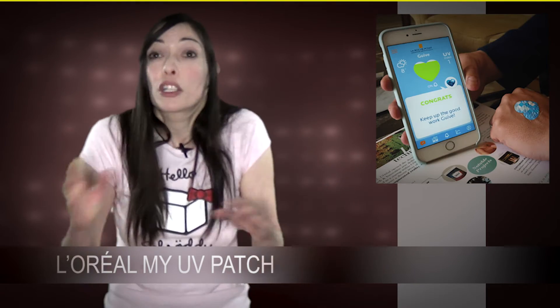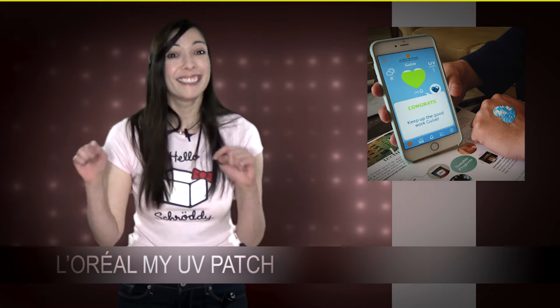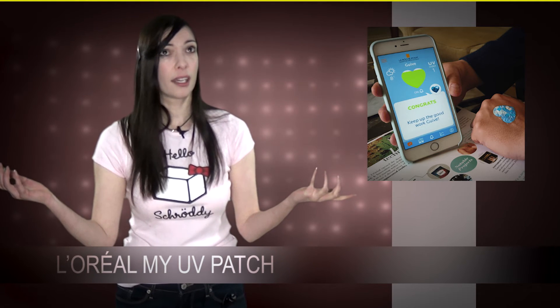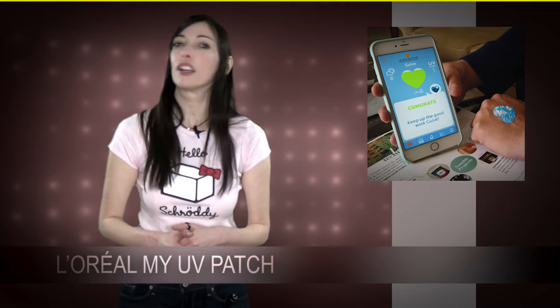And I didn't tell you — it's completely free! L'Oréal will make it available this year in 15 different countries, including the USA, France, England, and other countries.